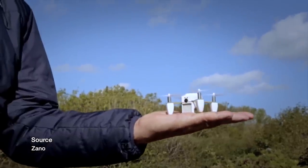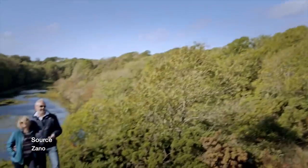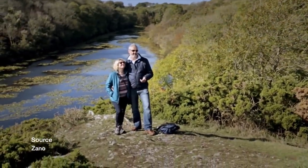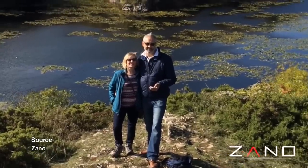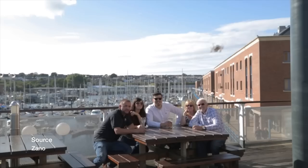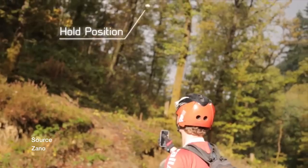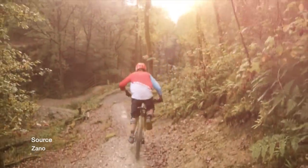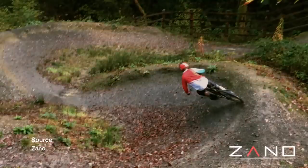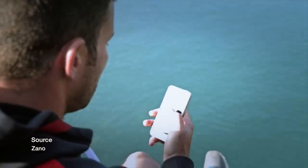In second place we have the Zeno drone. This is a selfie drone that will fly up and take a picture or even film you while doing anything. This is a great device when you need the extra hand to take that awesome picture. This drone comes in at a quite price-worthy 170 pounds.